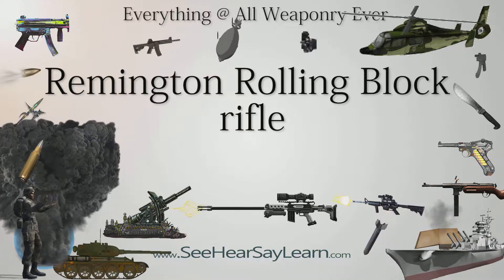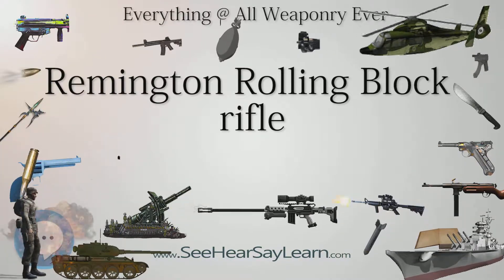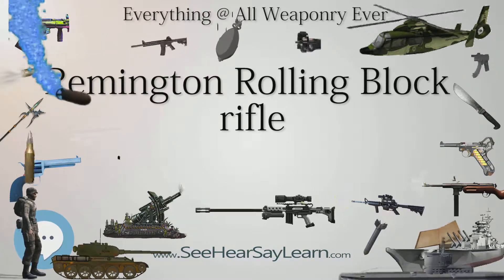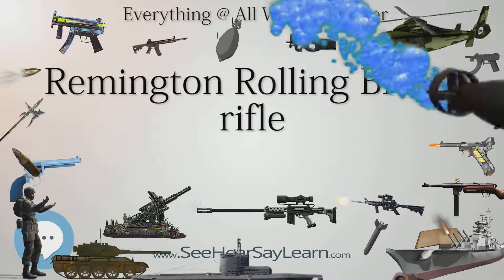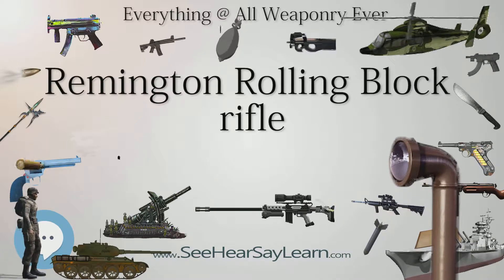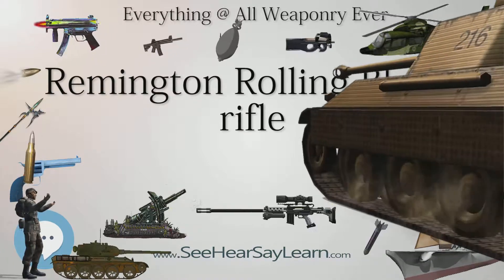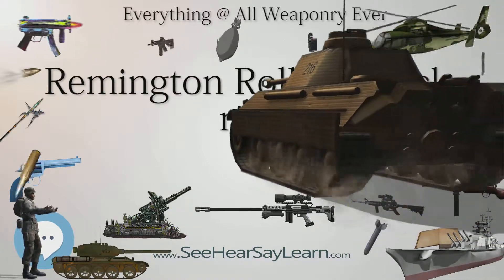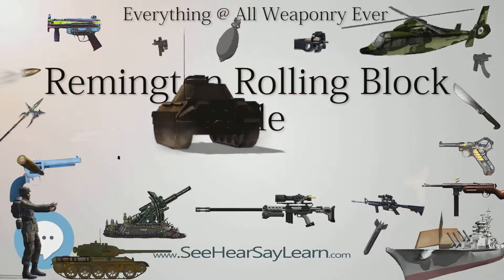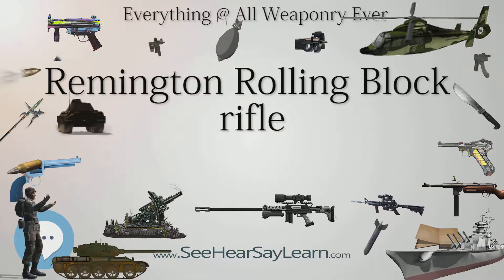The action was extremely strong and could easily withstand the increased pressure of the new smokeless powders coming into use by the late 1880s. It was made in a variety of calibers, both rimfire and centerfire, including the 12.17x42mm rimfire, 12.17x44mm rimfire, and 12.17x44mm rimmed centerfire Swedish and Norwegian cartridges, .43 Spanish, 11.15x58mm R, .50-70, .40-70, and .45-70.